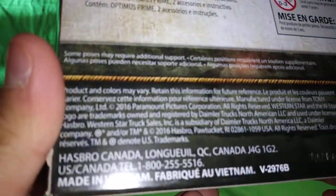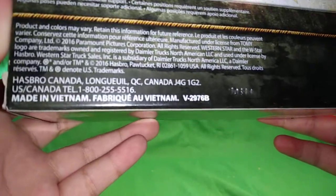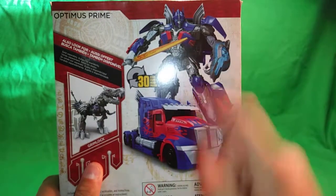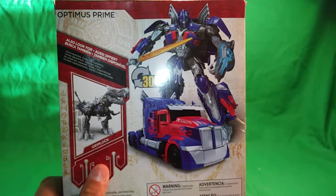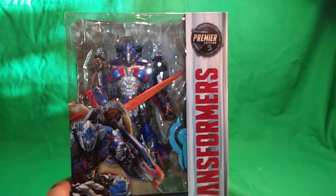Includes Optimus Prime figure, two accessories, and instructions. Some poses may require additional support. Made in Vietnam. Here's a picture of the truck mode, a picture of his robot mode, and 30 steps to transform — we'll see if that's easy or not. Let's take him out of the packaging.